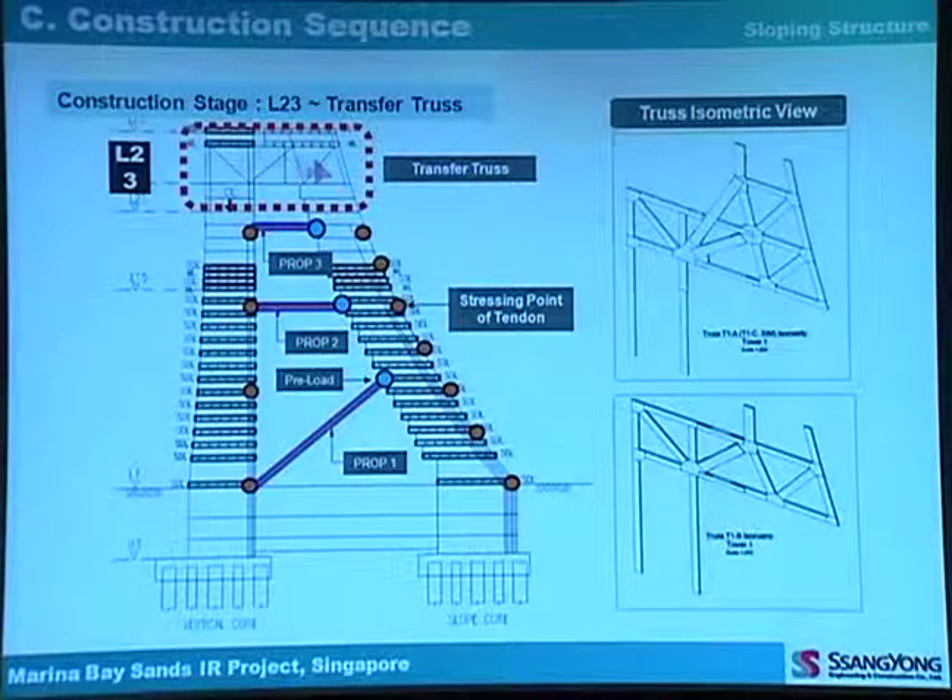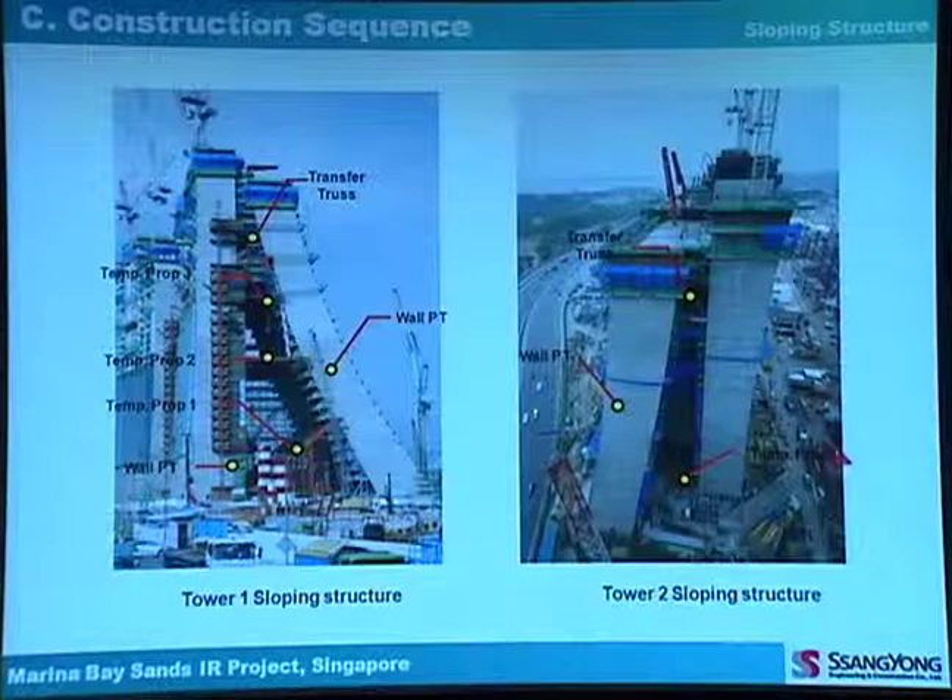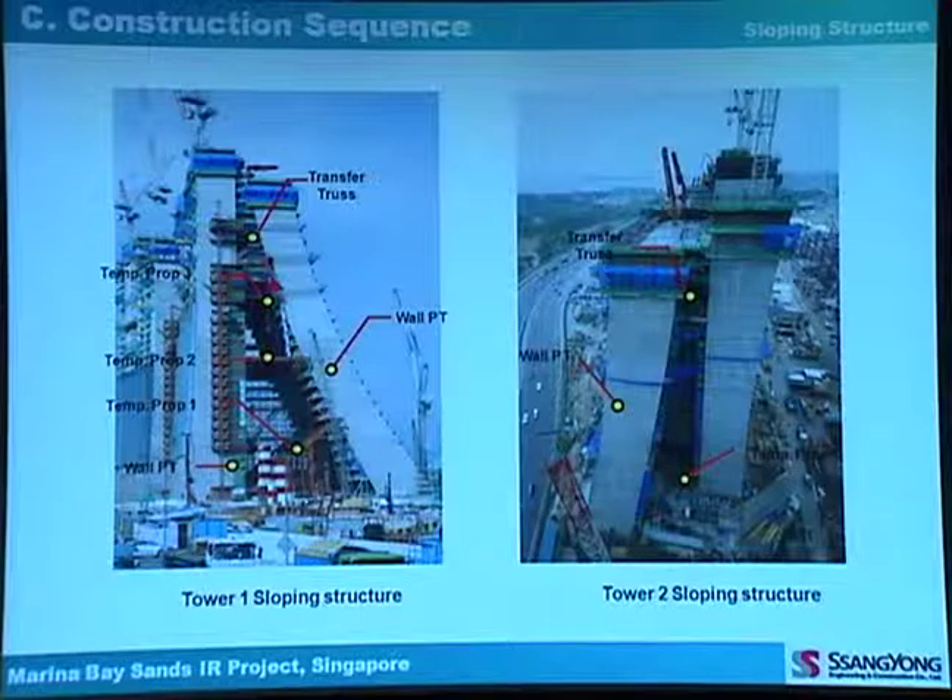After installation of the transfer truss from level 23 to 27, the sloping wall becomes stable and safe. After this installation, we can first release the strut loading and then the tendon loading, after which we can remove the whole strut. This shows the truss isometric view for tower 1 and tower 2, along with site pictures of probes 1, 2, and 3, the wall tendons, and the transfer truss.